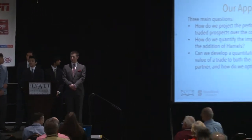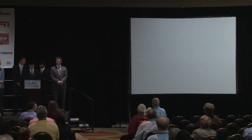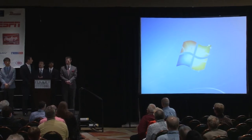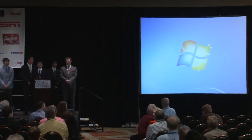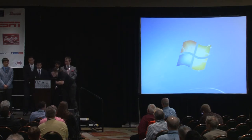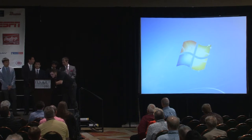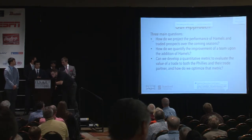Getting right into it — we had three main questions we wanted to answer when we started the case competition. One, we wanted to forecast the future performance for Cole Hamels as well as the prospects involved over the course of Cole Hamels' contract up to 2018. Second, we wanted to identify the teams that stood the most to gain from adding Cole Hamels to their rosters. And third, we wanted to evaluate which trade package would add the most value to both the Phillies and the team receiving a prospect package in return.